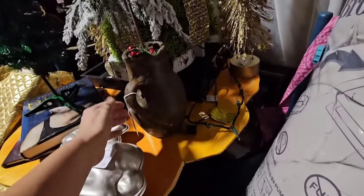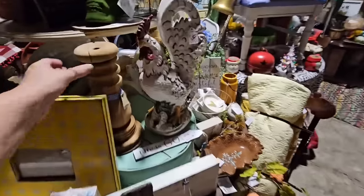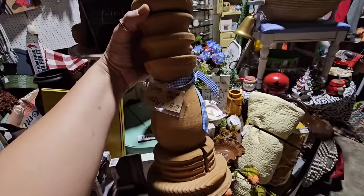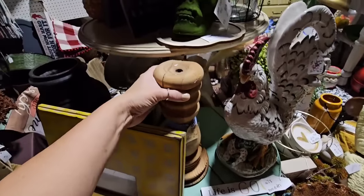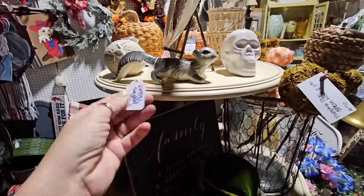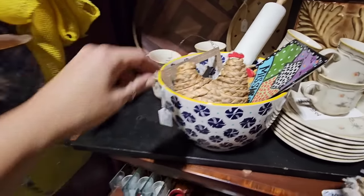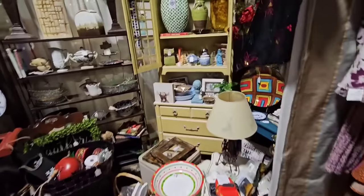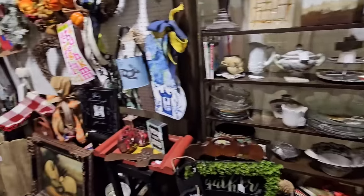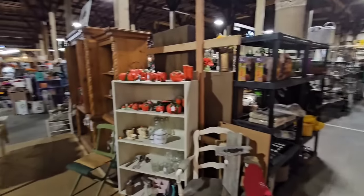I saw something over here — they have some Christmas trees. I like this Christmas tree in this pot right here, it is $12.50, that's a good price. Look at this big chunky candlestick — $17.50. You could also stick a Christmas tree in that. Oh, look at this little ceramic squirrel, he's cute, five dollars. I don't know what is going on but I'm just loving all of the little ceramic pieces lately. Little basket chicken. I like this little hutch right here.